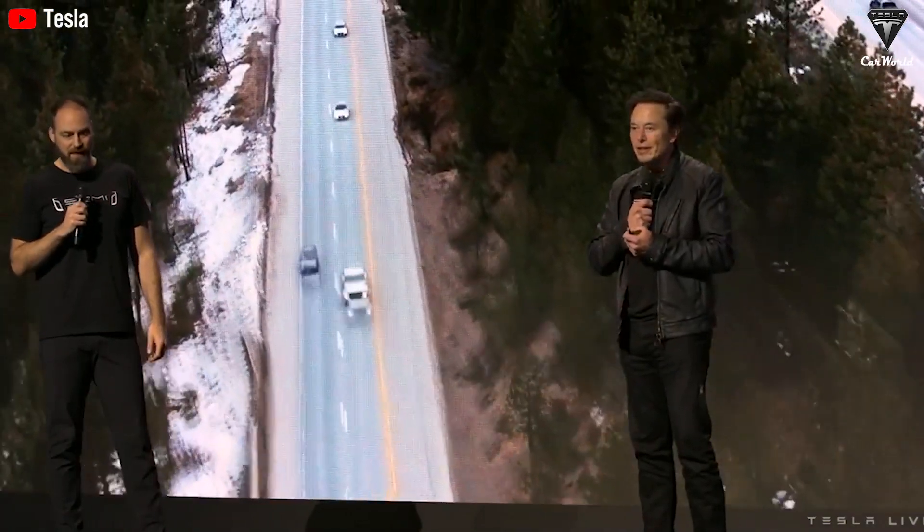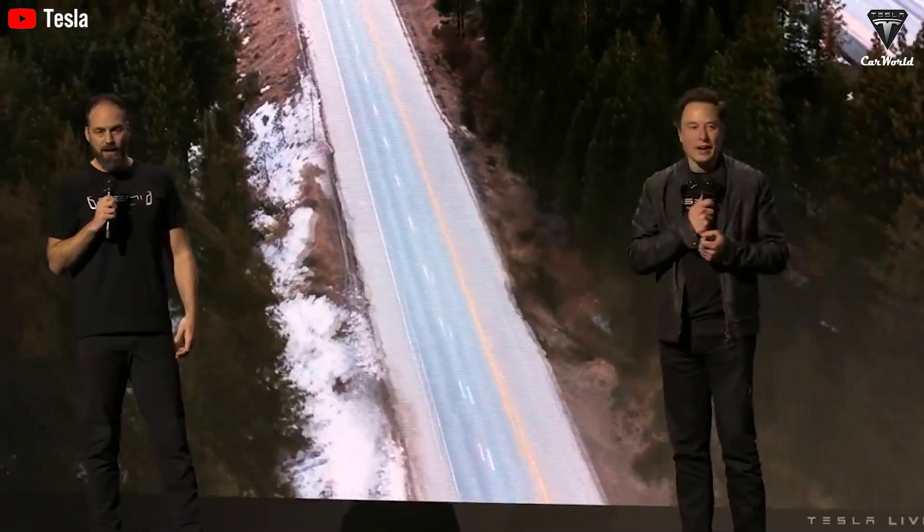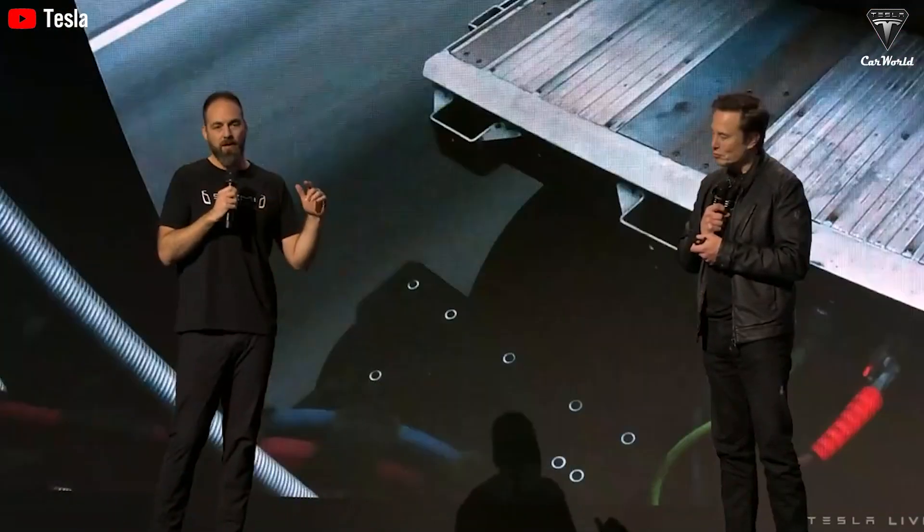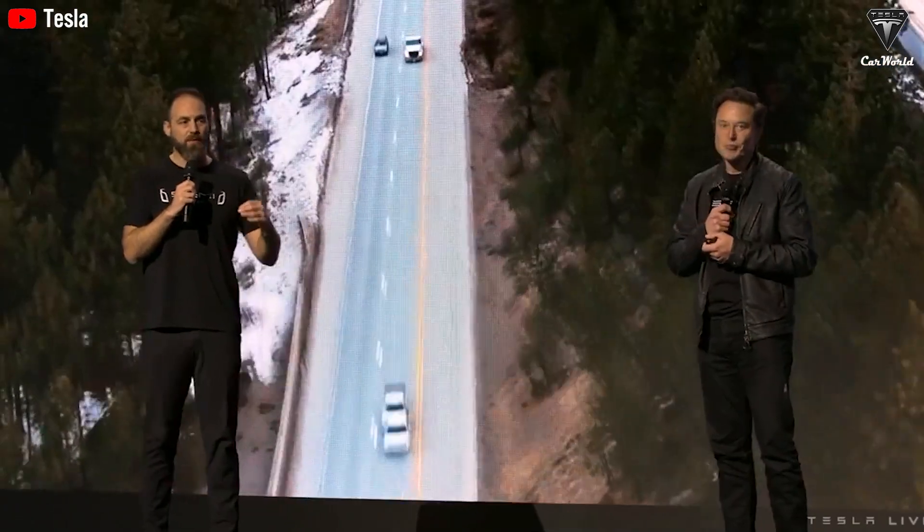During the recent Q4 earnings call, Elon Musk pointed out that trucking is a tough job, which is why fewer people are willing to pursue it. The number of drivers leaving the profession exceeds those entering it, creating a serious logistical issue for the future.